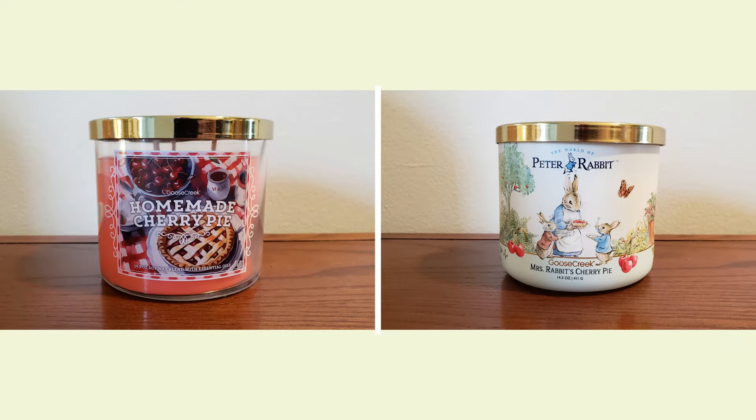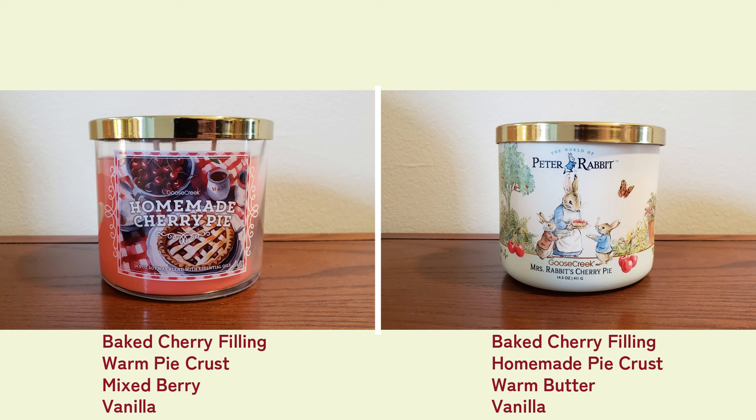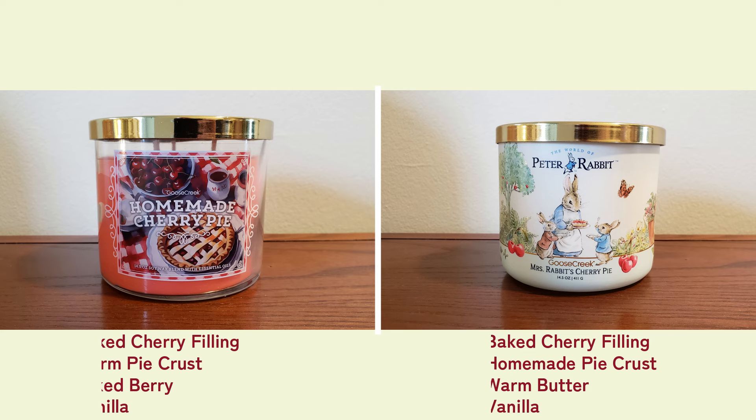When we take a closer look at these candles, they do list slightly different scent notes. Homemade Cherry Pie is baked cherry filling, warm pie crust, mixed berry, and vanilla, while Mrs. Rabbit's Cherry Pie is baked cherry filling, homemade pie crust, warm butter, and vanilla.